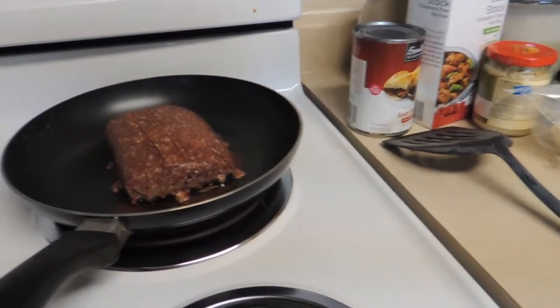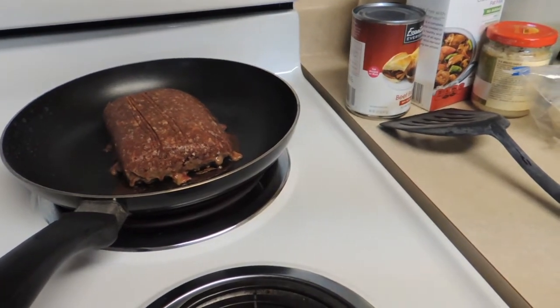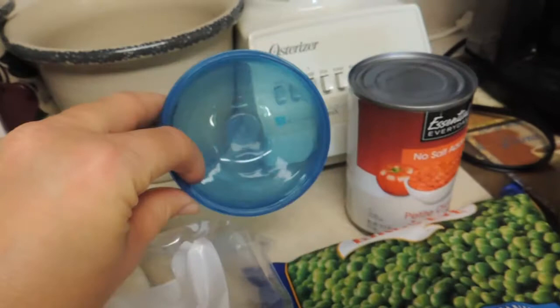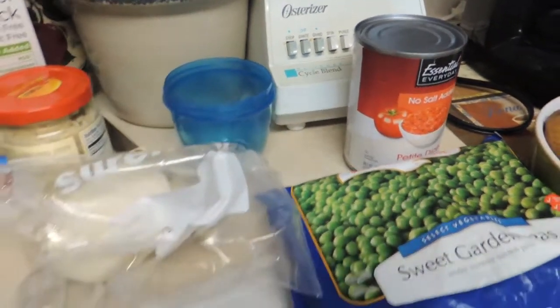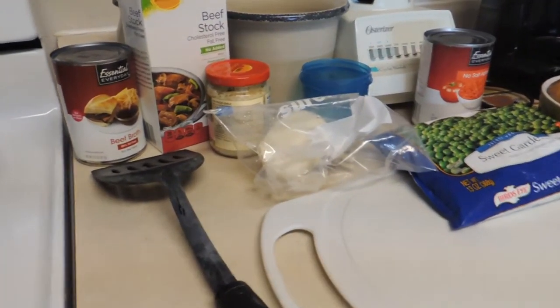I've started my hamburger in the frying pan and I'm going to brown that. I'm going to take out a small cup to save for a dish I'm making tomorrow — some homemade pizza — so I wanted to add a little bit of ground beef on that. I'm going to save some of that for that meal.